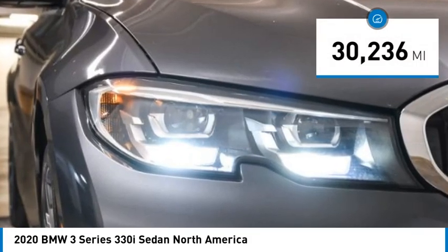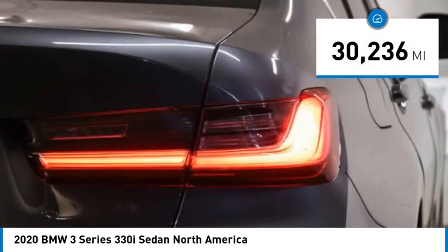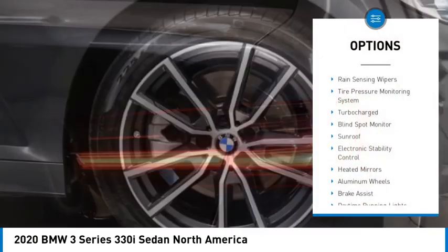This vehicle has less than 35,000 miles. Here are some of this vehicle's great options: rain-sensing wipers,